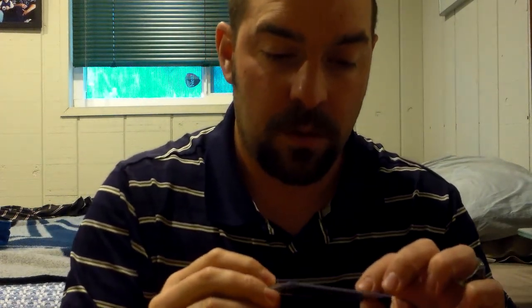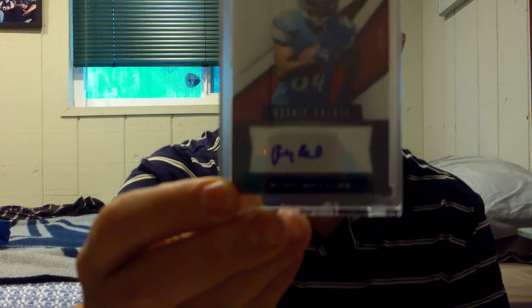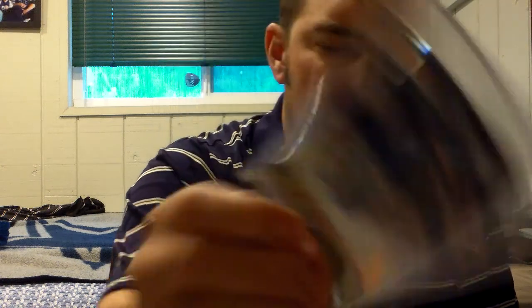And then this would be the second half of my Ryan Broyles PC. So I got the 2012 Topps Tallboy autograph, 2012 Momentum autograph number 21 of 25, Ryan Broyles Topps Prime number to 299 — base parallel autograph — and 2012 Topps Finest autograph.